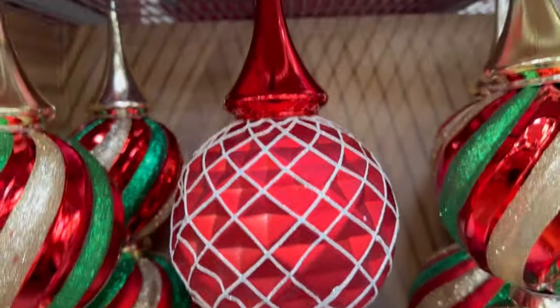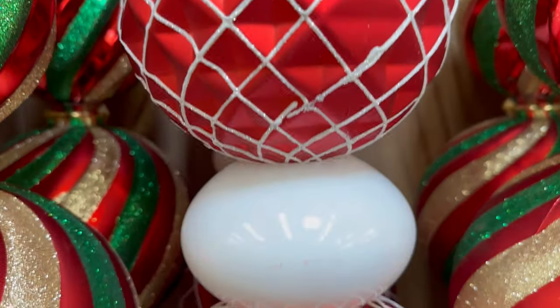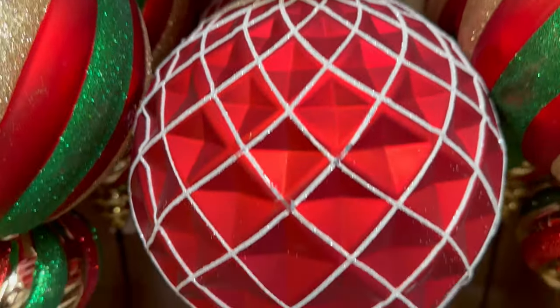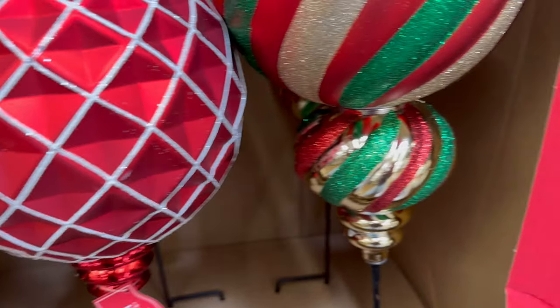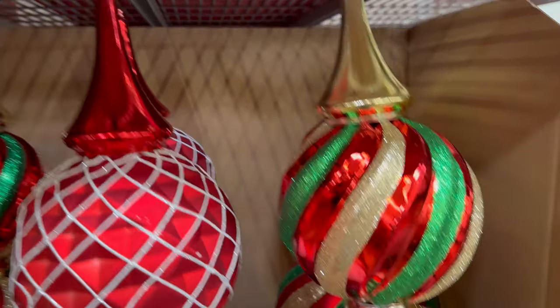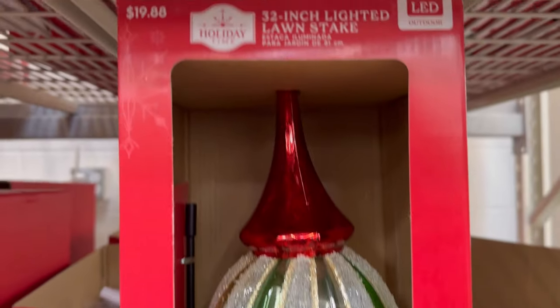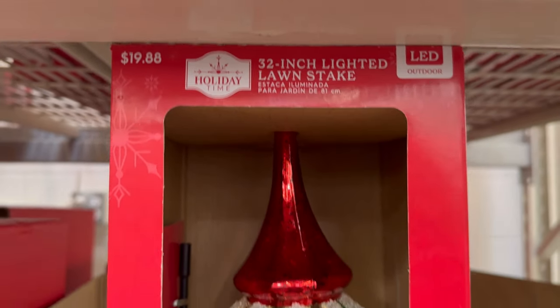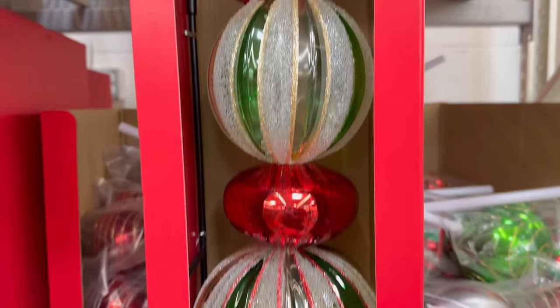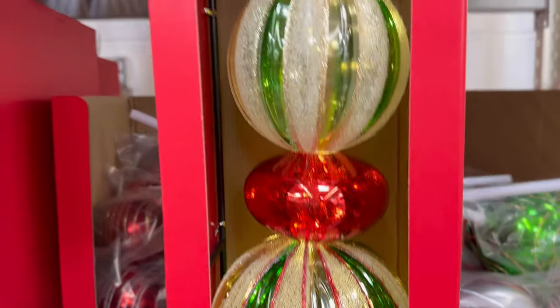It also comes in this one — I don't think we saw this one the other day. It has a pointy top on this one. These are $19.98. It also comes in the traditional green color — the traditional green and red. It says it's 32 inches, same price. But look how beautiful.